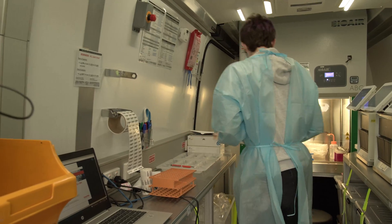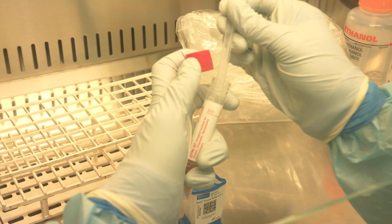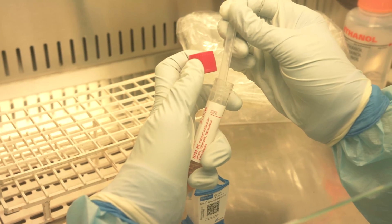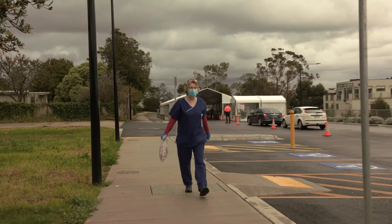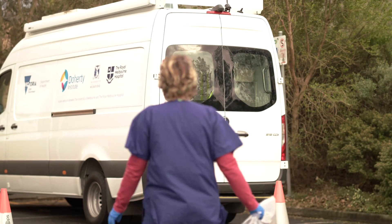From the time the sample is received at the van to the time it's reported, it's generally on average around an hour and a half reporting time. It only takes a few minutes to collect the swab, so you're really only looking at two hours from the time the sample is collected to the time it's actually reported back.